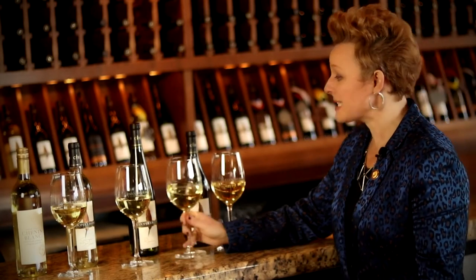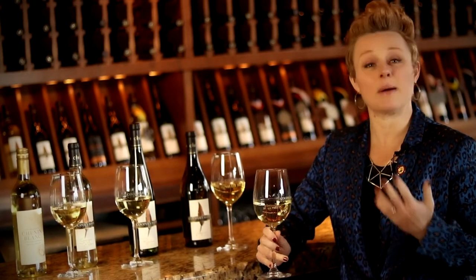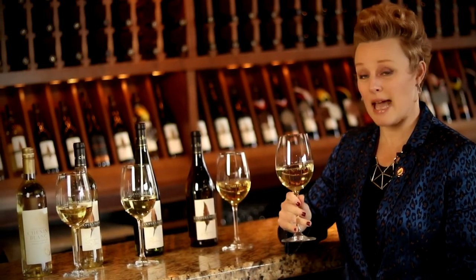There's also a really great classic pairing of Sauvignon Blanc with fresh goat's milk cheese, which to me is like springtime in your mouth. Another great springtime wine is Riesling, and Riesling is one of those wines where some people have the assumption that it's going to be sweet — and it certainly can be.